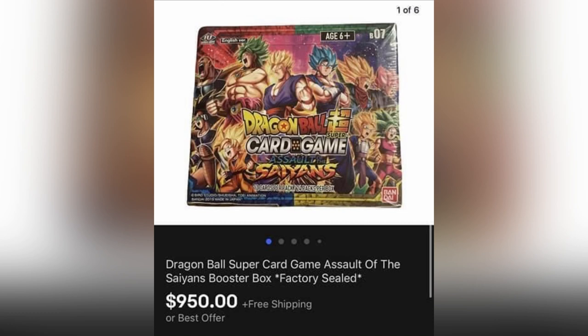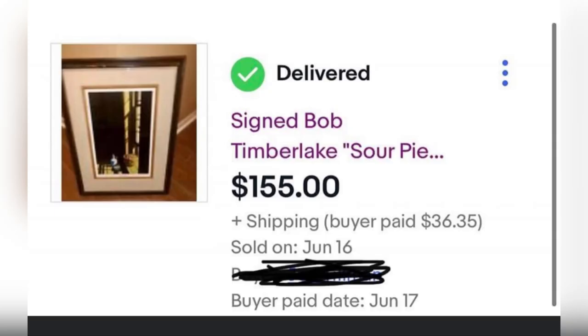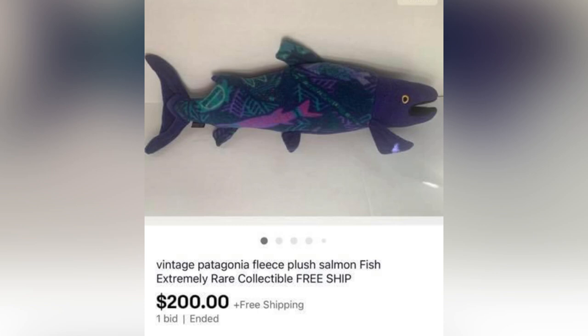You've heard about the Amazon Bins stores — that's where this came from. She bought it for $6 and it sold for $950 with free shipping. Amazing! The next item sold for $155 — it's a signed Bob Timberlake art photo framed piece, and she paid a dollar for it, selling within two weeks. And this vintage Patagonia fleece plush salmon stuffed animal sold for $200.